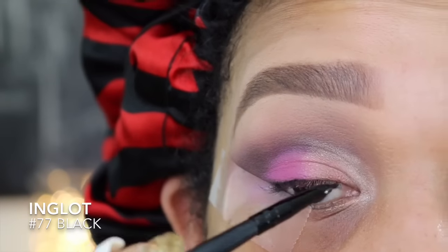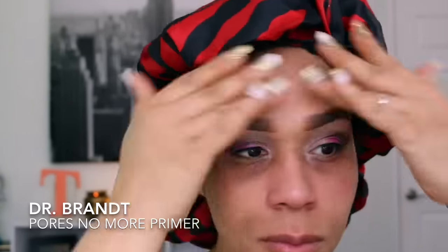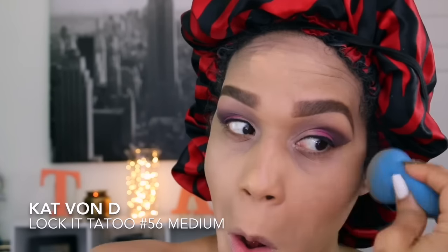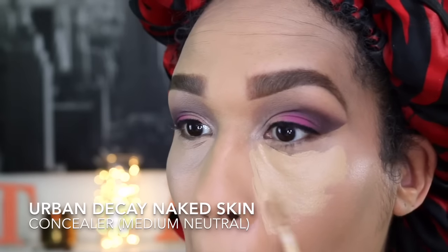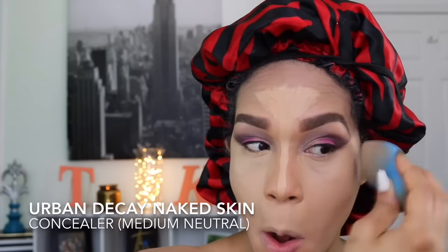This look is all about the eyeshadow work, so no wing liner today — I'm just applying gel liner to my lash line. Now for the face: I'm using Dr. Brandt Pores No More as my primer. For foundation I'm using Kat Von D Lock It Tattoo for full coverage, applied with a damp blending sponge. My concealer is Urban Decay Naked Skin Concealer in Medium Neutral, also blended in with the damp sponge to set it in place.